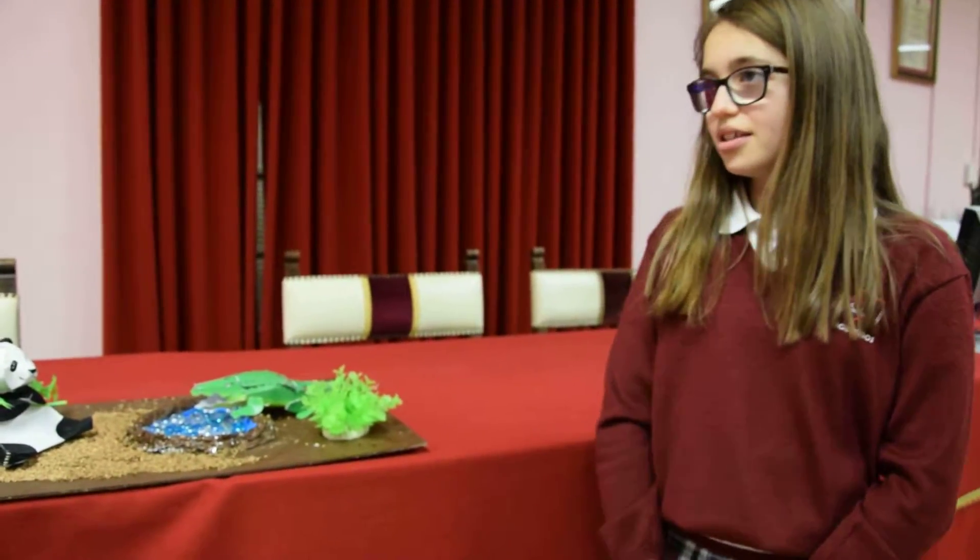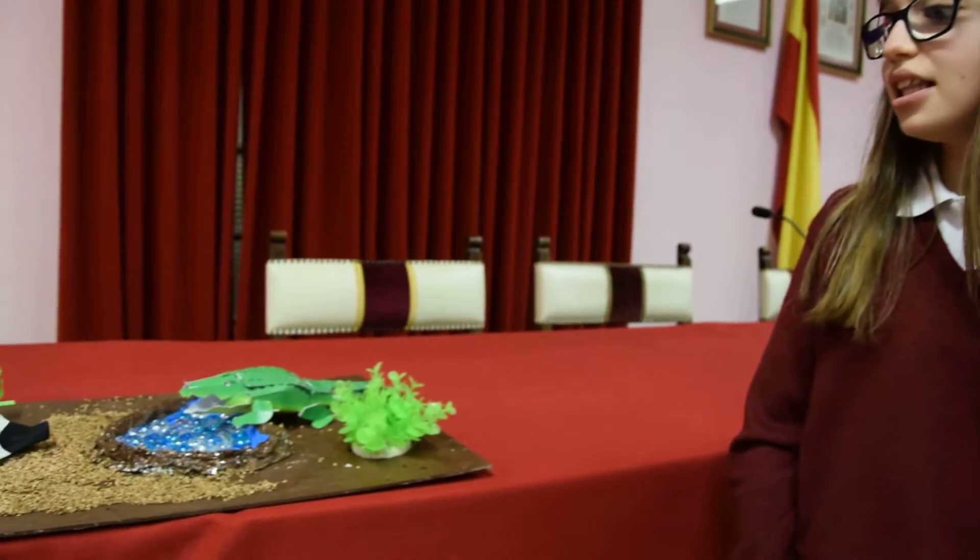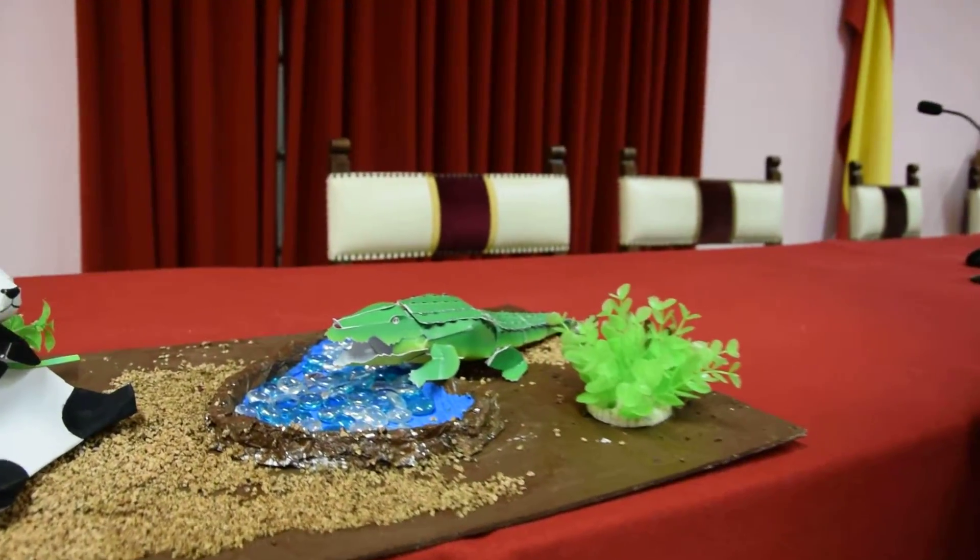It lives in an aquatic and dry environment. It eats meat and leaves.